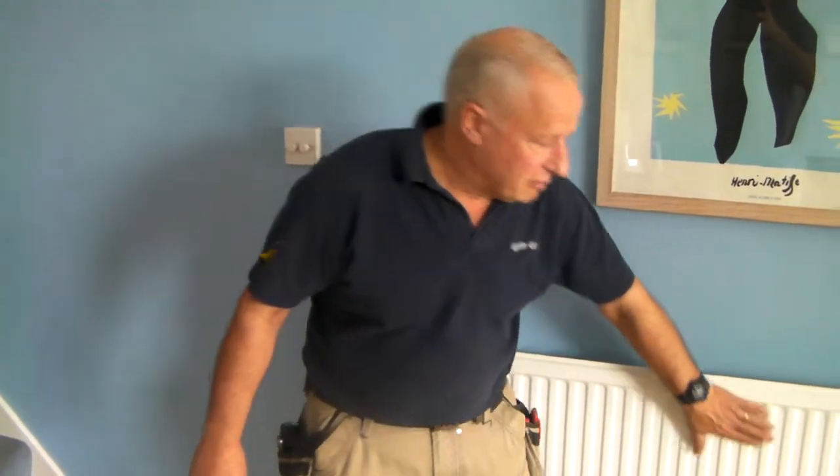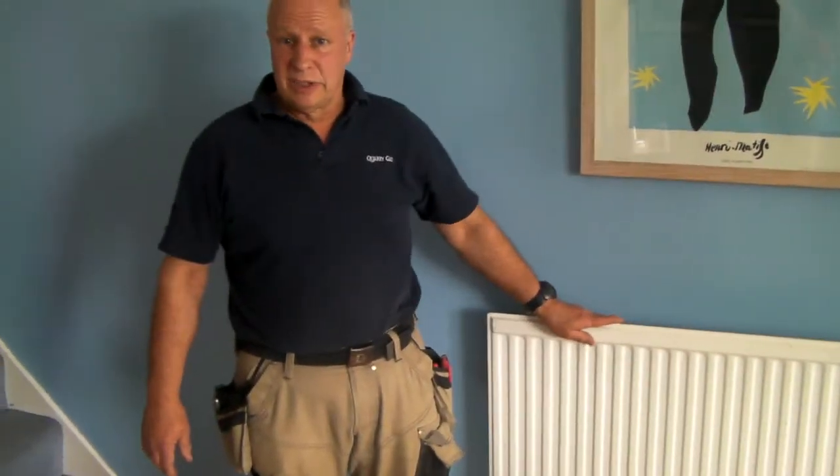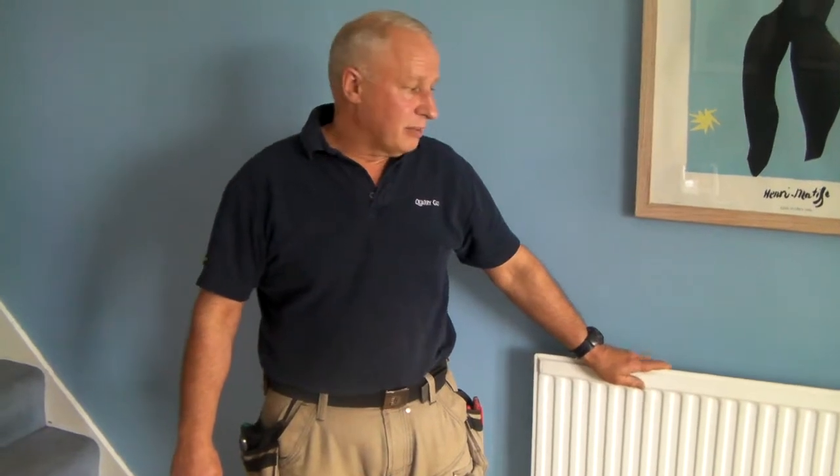The other thing that we find sometimes is that the radiators get very hot at the top but then are very cold in the middle and at the bottom, which often means that there is sludge in the system and the system needs to be cleaned. That will bring the radiators back to full efficiency and bring the heating bills down by making them more efficient.